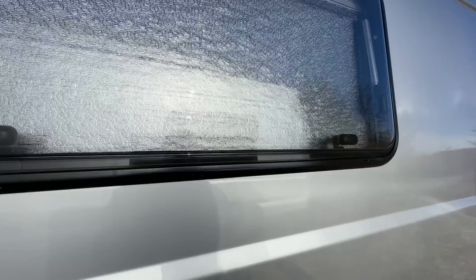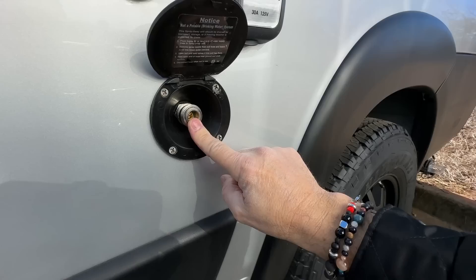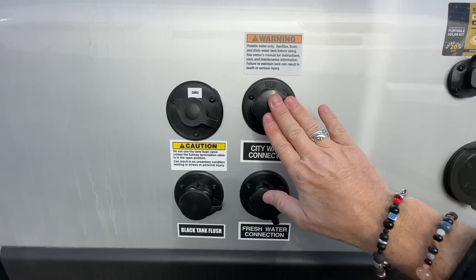This is where all the action is: the SmartPlug 30-amp connection into your coach, and solar — you can extend the solar array out here so you can keep your van in the shade in summer but put more solar panels out to increase your battery charge. This is where the hose we saw in the kitchen sink connects to wash off gear, dogs, or whatever you need. And this is the city water connection where you use pressurized city water.